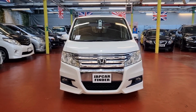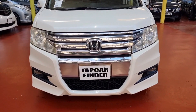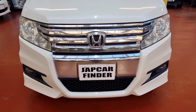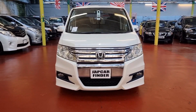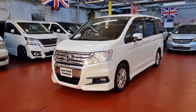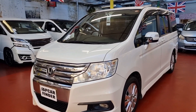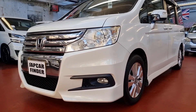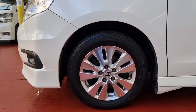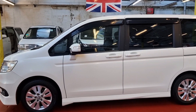Welcome back to Jab Car Finder. This is a new rival Honda Step Wagon. It is a 2.0L Automatic Patrol Spada model 2011. This car is ready to drive away, fully UK registered. It is an 8-seater and it comes with twin power doors, pearl white color, and privacy glass all the way around.